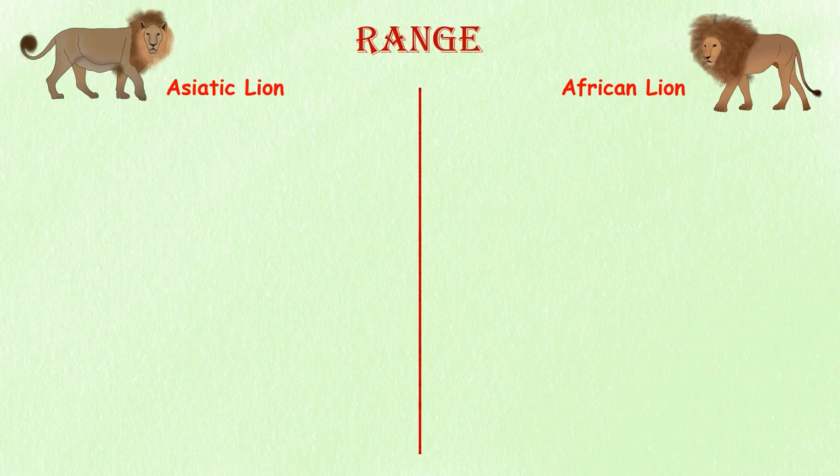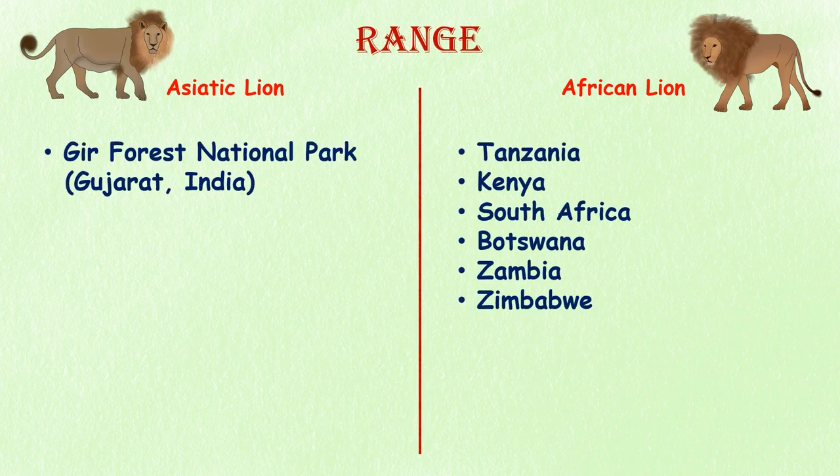Range. Asiatic lions have an extremely restricted habitat. These lions can only be found in the Gir Forest National Park in the Indian state of Gujarat. African lions can be found in countries such as Tanzania, Kenya, South Africa, Botswana, Zambia, and Zimbabwe.